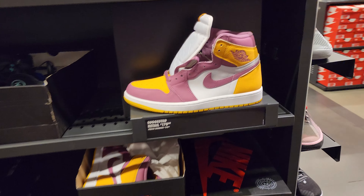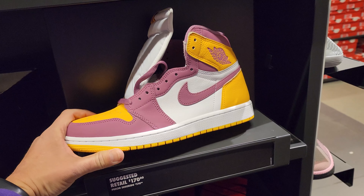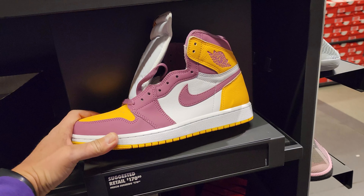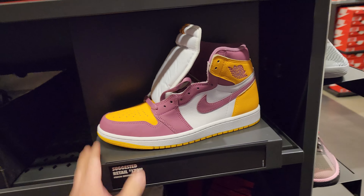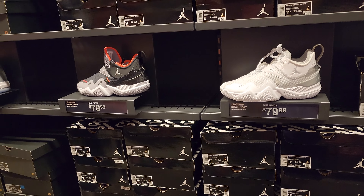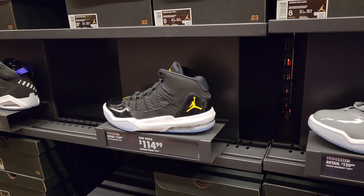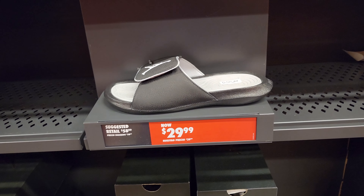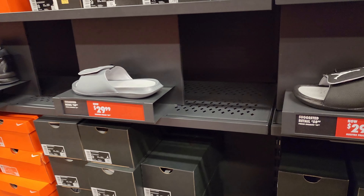That's about it for the clearance section. Remember the aisles are just as good right now because you get that 30% off entire store — up to size 13, not bad. Prosper Take Ones, couple of those Max Auras, Hydro 6 slides — that's the cheapest I've seen these, like $21 with the 30% off.